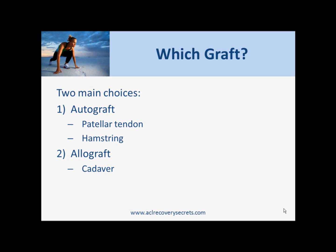The second main graft type is the allograft. This is where the ACL is not replaced with tissue taken from your own body, but is instead taken from a cadaver. The positives of the allograft versus the autograft are that you will recover quicker, because you only have one injury site.